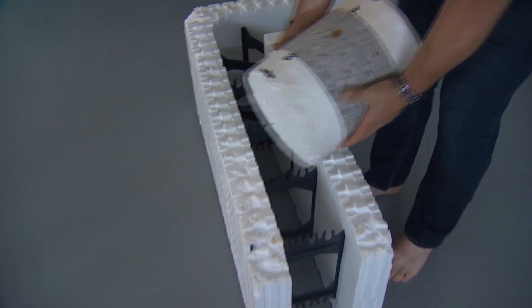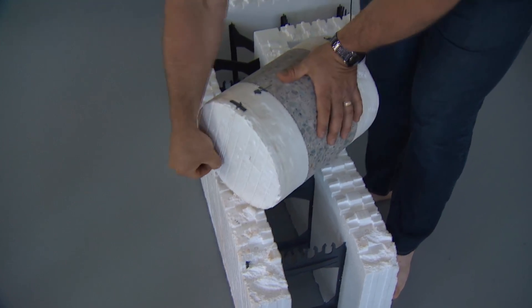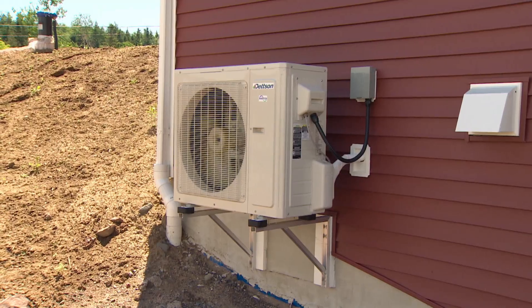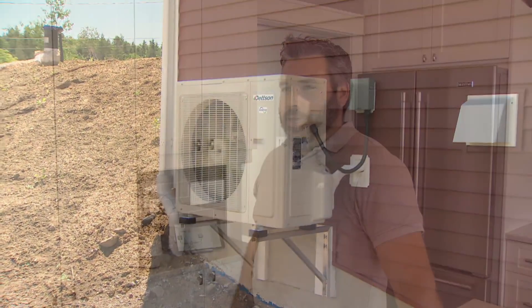All these things — we've taken this envelope, made it so efficient, and then said okay, how can we make it even more efficient, so we dropped in some of these mechanical systems. Taking a code-built home from about 30,000 kilowatt hours a year and brought it down to 11,000.